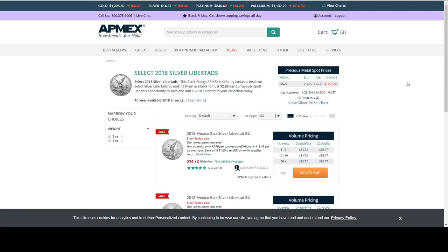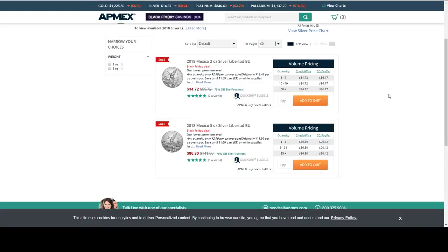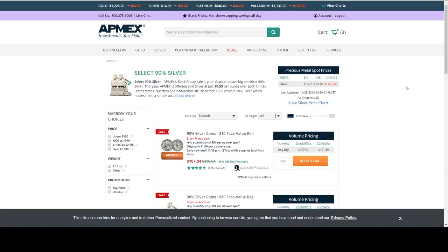APMEX is also having a sale on Libertades. They have select 2018 Libertades for $2.99 over spot. Usually Libertades are $4 to $6 over spot. They've got the 5 ounce and the 2 ounce still available — looks like they've sold out of the 1 ounce already.